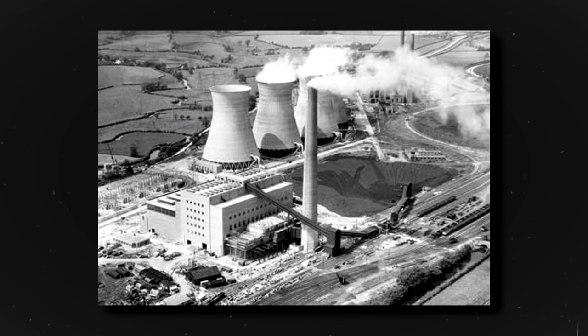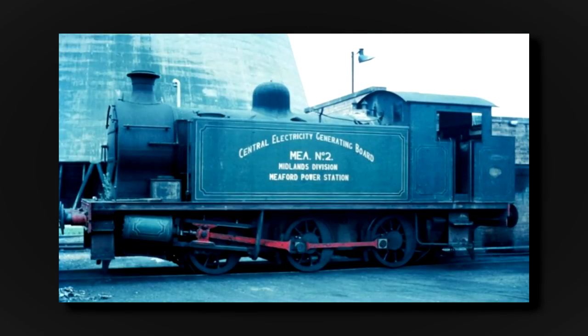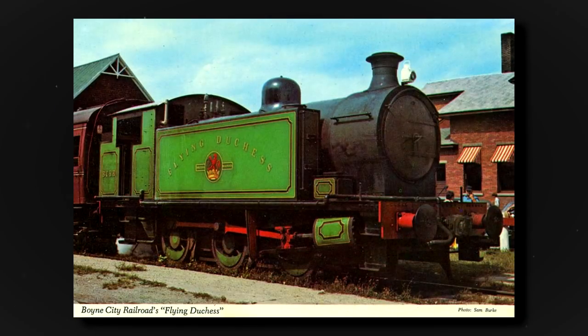The Meaford Power Station in Staffordshire operated two 0-6-0 tank engines built in 1951 by Robert Stevenson and Hawthorne. Number 1 and 2 moved coal cars throughout the complex until the early 1970s when diesel power took over. In 1970, Number 2, built as RCH No. 7745, was acquired by the Boyne City Railroad, now being named Flying Duchess, along with three British Railways Mk I coaches.